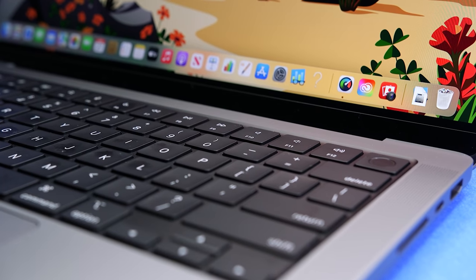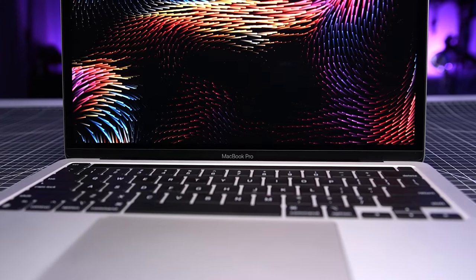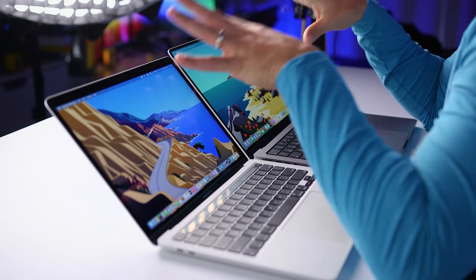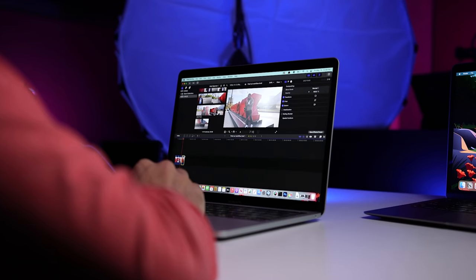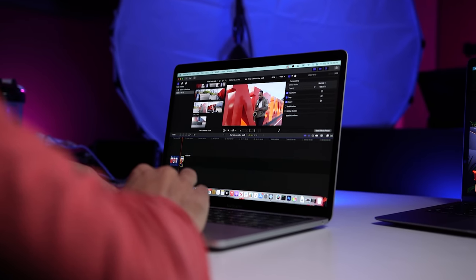This is the 14-inch M1 Pro MacBook Pro. As someone who's been using the 13-inch M1 MacBook Pro since it was released, I was super excited because we finally have a real MacBook Pro. The 13-inch wasn't really a MacBook Pro — it was kind of like a MacBook Pro Lite. With this new model, Apple took a lot of the things that frustrated me about the 13-inch and fixed them.